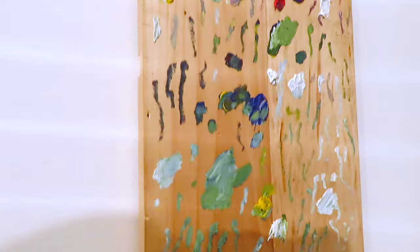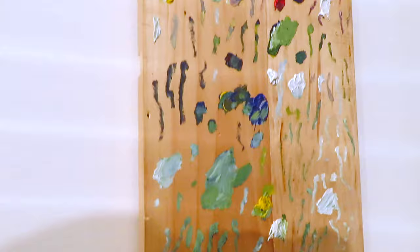And that's all for today's gallery tour around central London galleries. Make sure to subscribe to stay up to date on art events in London.